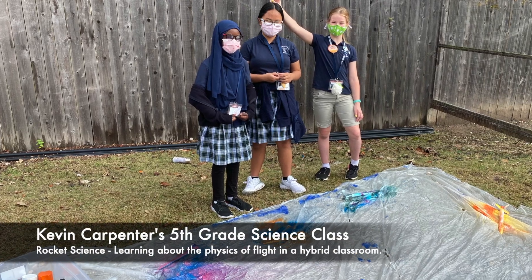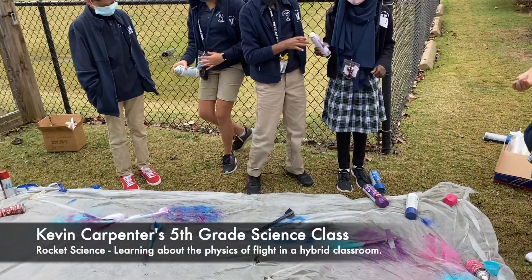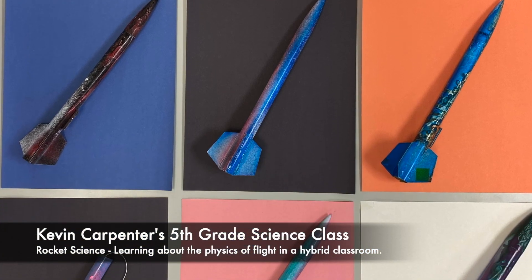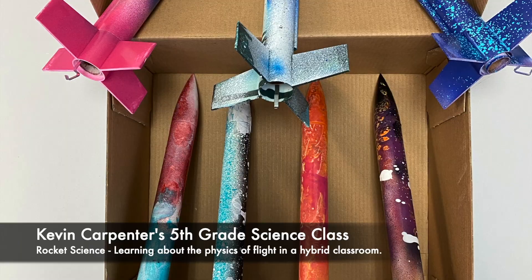To make this project more STEAM-oriented, I showed students how to spray paint their rockets so they could consider both the form and the function of their designs, and many of the results were breathtaking. It was almost a shame we'd have to blow up, burn, and lose a few of those on launch day.